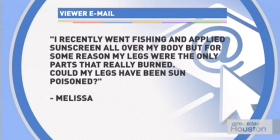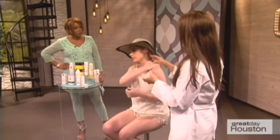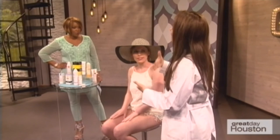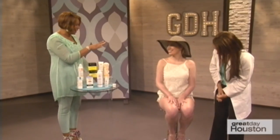An email question from Melissa: she applied sunscreen fishing but her legs burned badly and wondered if they were sun poisoned, noting she burns worse on her back where she suffered a severe burn years ago. A few possible reasons: old sunscreen — by FDA mandate sunscreen must last three years, but discard it after any expiration date. She may also have been on photosensitizing medications, like certain birth control pills, that increase sensitivity. Additionally, areas like her back and legs may not have received as much sun over the year, making them more vulnerable — apply an extra thick layer to those areas.